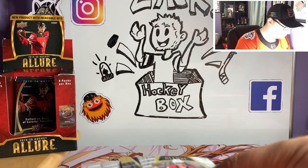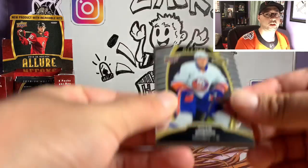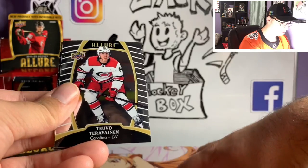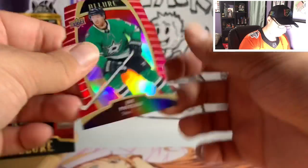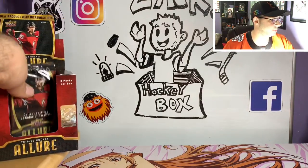This year has been very kind to me when it comes to autographs — I've never pulled this many good cards. Noah Dobson, Max Jones, Rasmus Sandin, Teuvo Teravainen, Top 50 of Noah Dobson, and Joe Pavelski Red Rainbow.